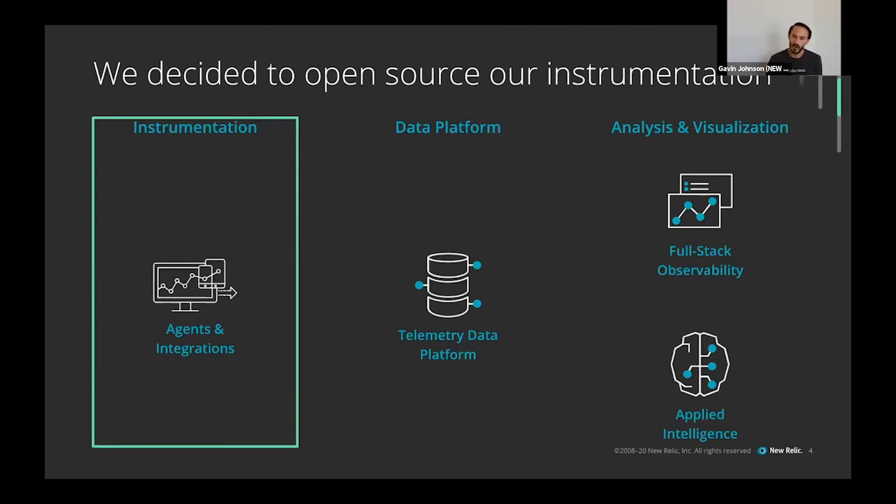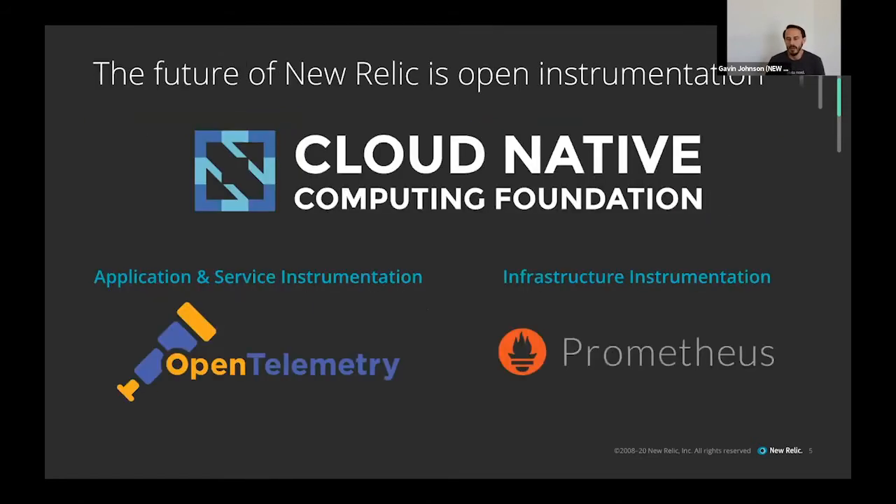That's a pretty steep ask — and that's the setup of the story. Before I walk you through how we did it, I want to talk about why we decided to do this, because the why is extremely important. Our instrumentation team's mission statement is to enable every engineer in the world to gather complete telemetry about their digital systems.